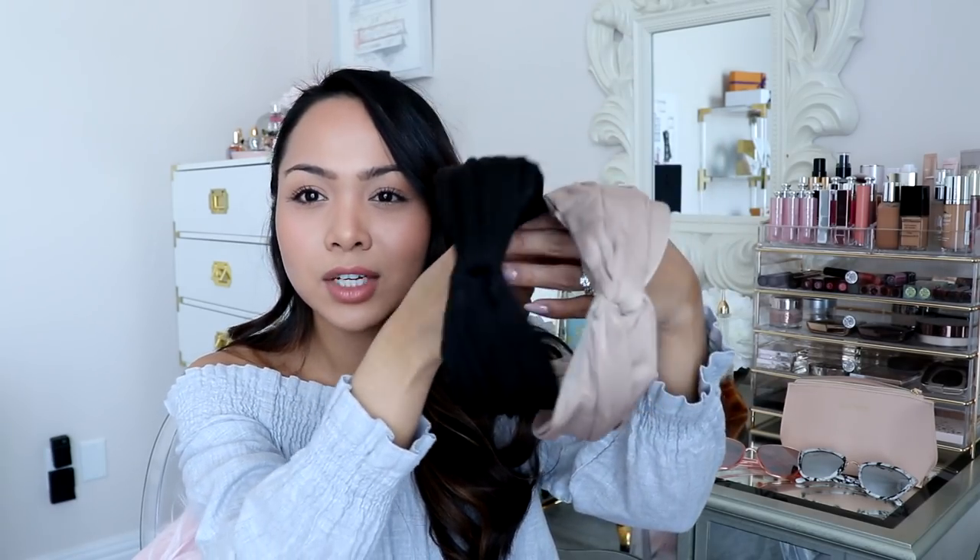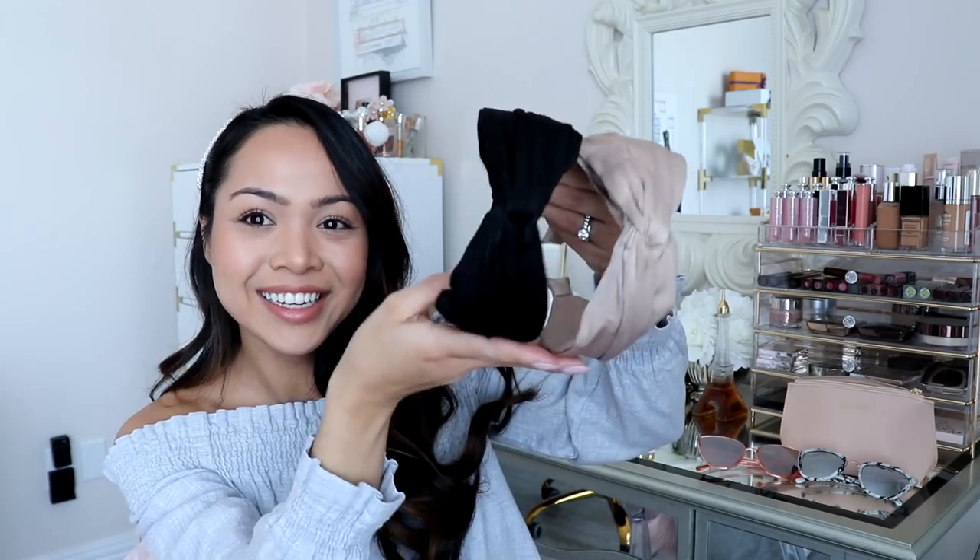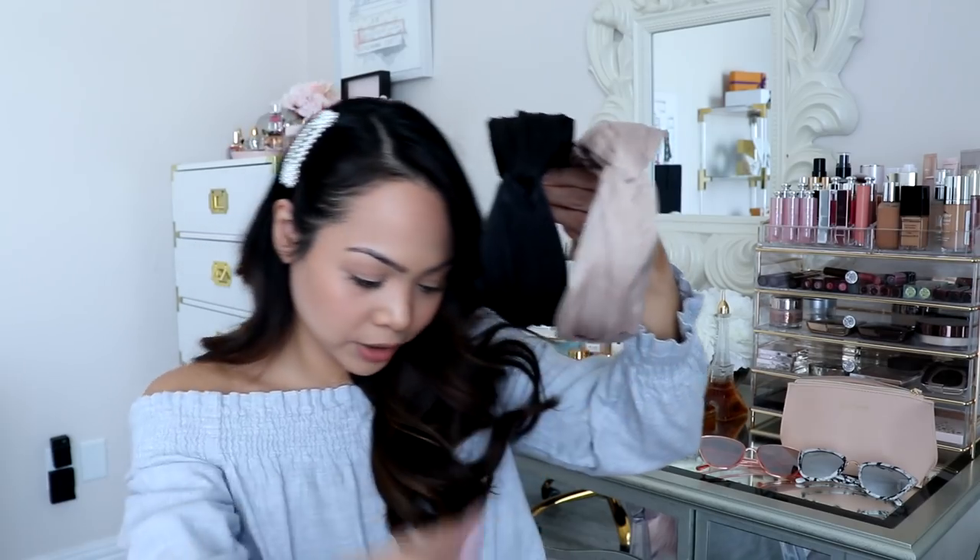And then I also showed you guys these two from Amazon — I love these as well. I got these recently so I'll link them below. I talked about them in my Amazon haul, but I just wanted to share them in this video too because it is accessories and my headband collection. So yeah — black and then like a nude color.